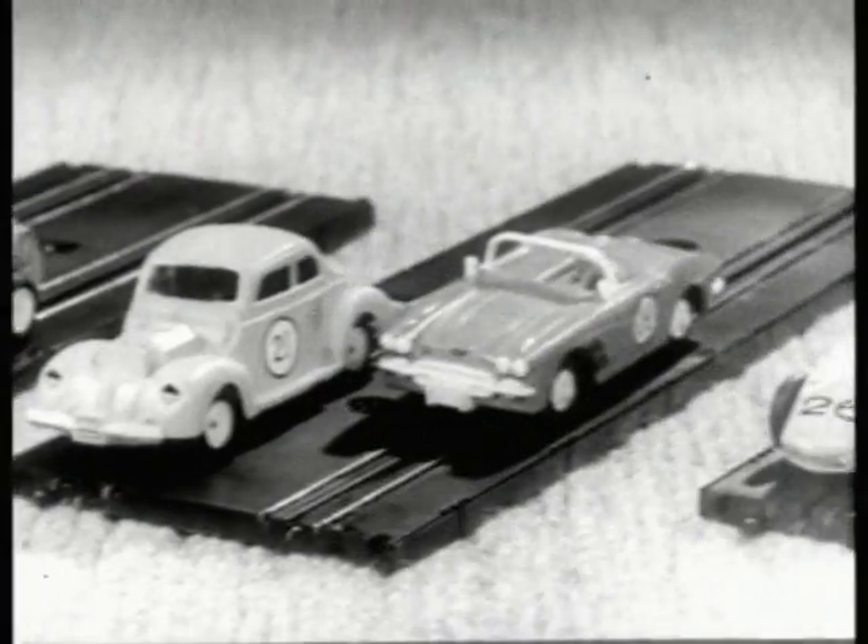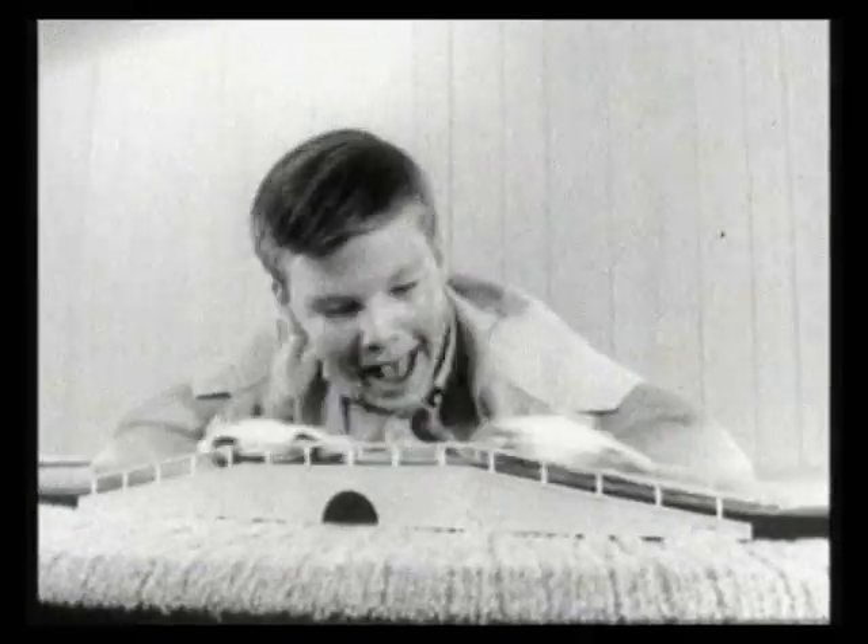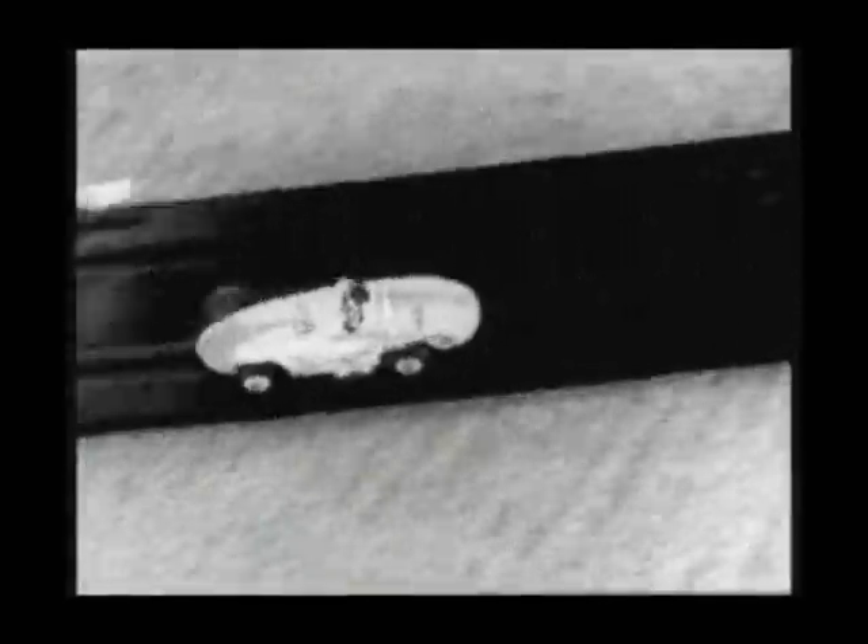Gilbert makes cars rugged enough to take this kind of punishment. And look at the great assortment of Gilbert cars to choose from — the roughest, toughest, most realistic cars on the road.